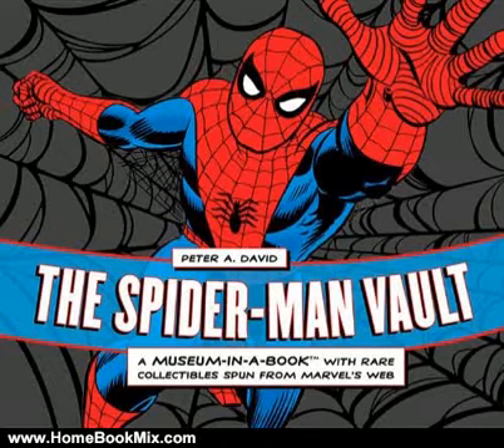This is the summary of the Spider-Man Vault, a museum in a book with rare collectibles spun from Marvel's web, by Peter A. David and Robert Greenberger.